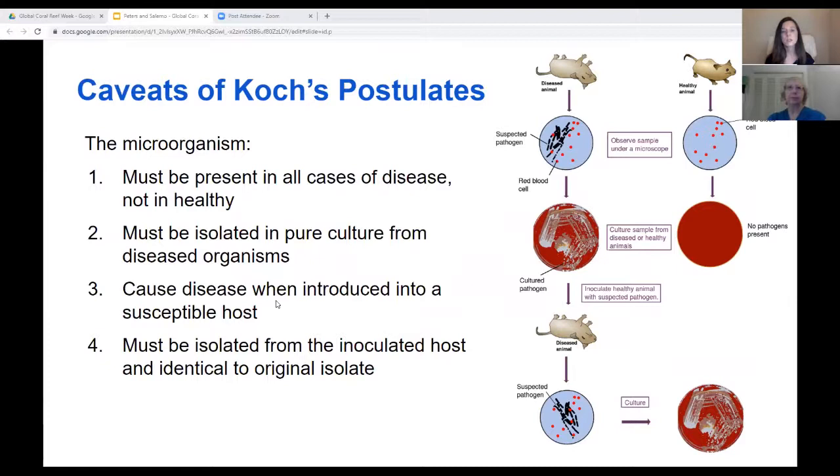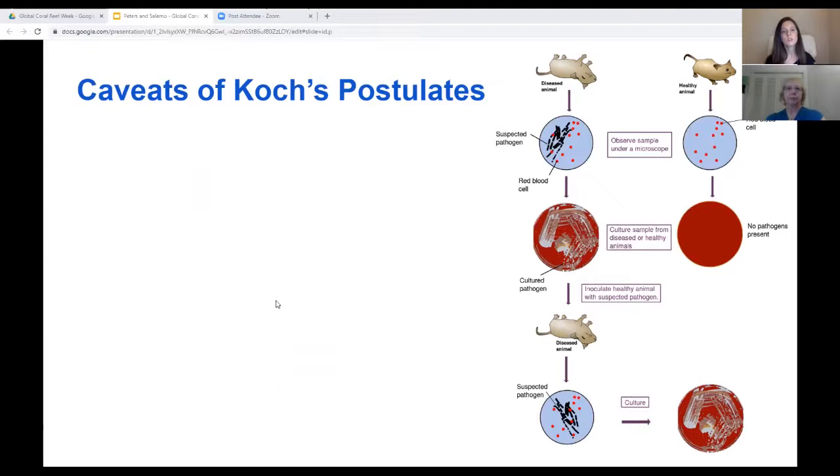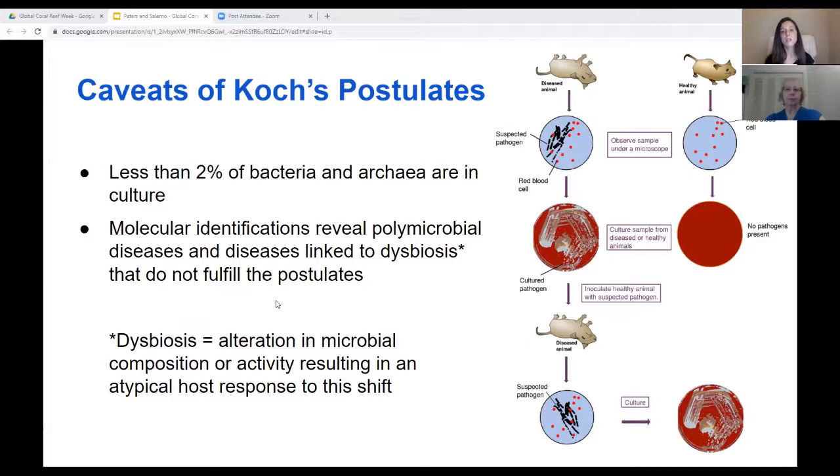As a reminder, Koch's postulates stipulate that a suspect microorganism must be present in all cases of disease and not in healthy individuals, must be isolated in pure culture from diseased organisms, and then cause disease when introduced into a new susceptible host. Finally, it must be isolated from the inoculated host and be identical to the original isolate. However, there are major pitfalls with this approach. The majority of microorganisms have not been cultured, preventing fulfillment of the second postulate. Furthermore, with our extended exploration of host-associated microbiomes using molecular techniques, the traditional Koch's postulates — which state that one pathogen leads to one disease — are no longer valid.